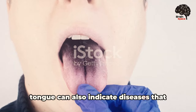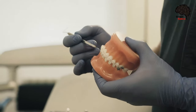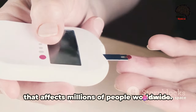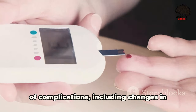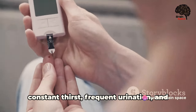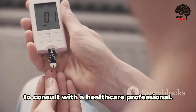Did you know your tongue can also indicate diseases that affect your entire body? Let's delve into systemic diseases — conditions that affect your entire body — and the clues your tongue can provide. Let's start with diabetes, a condition that affects millions of people worldwide. When your body can't regulate sugar levels effectively, it can lead to complications including changes in your oral health. For instance, you might notice your tongue becoming dry and coated, or you may experience a burning sensation. These symptoms are often accompanied by constant thirst, frequent urination, and unexplained weight loss — if you notice these signs, it's crucial to consult with a healthcare professional.